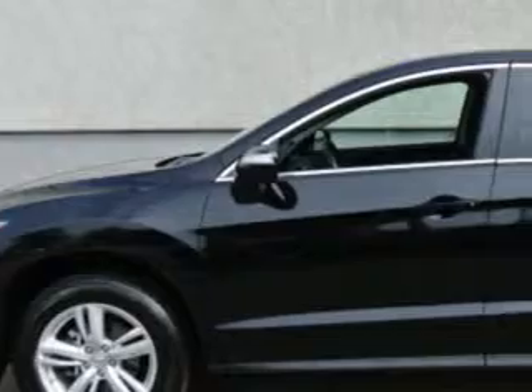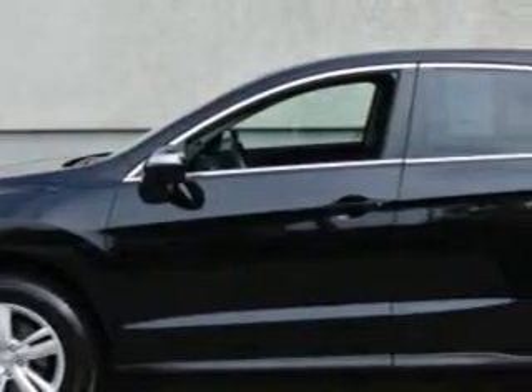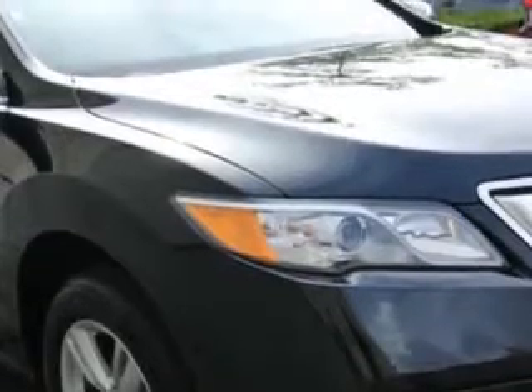Check out this Crystal Black Pearl 2014 Acura RDX SUV all-wheel drive, equipped with a six-cylinder engine and an automatic transmission. Enjoy an exceptional 27 miles to the gallon on this great SUV.